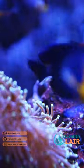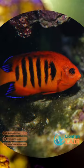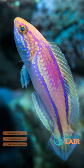First up, dwarf angelfish. My favourites and the most well suited to this size aquarium are flame and cherub angelfish.